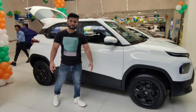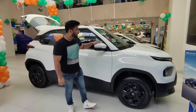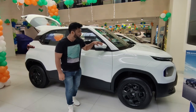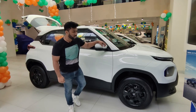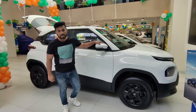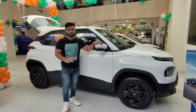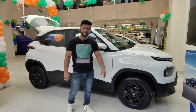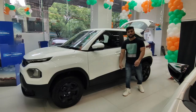Hello guys, welcome back to Real Carp X. Today we are at Delight Tata Motors, and the variant we are watching today is the Tata Punch CNG. We have brought the Tata Punch CNG variant — the Adventure with Rhythm Pack. In today's video, we are going to cover everything about this car: features, specifications, and price.